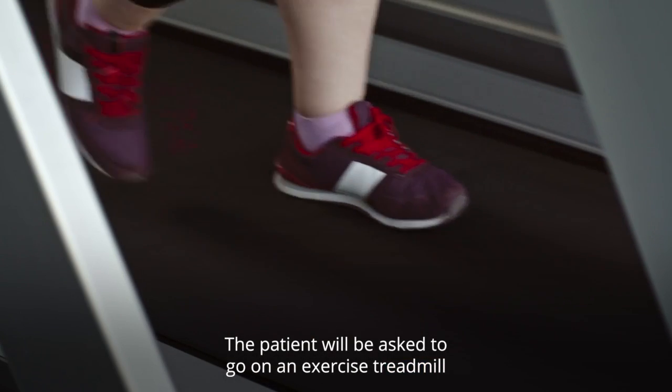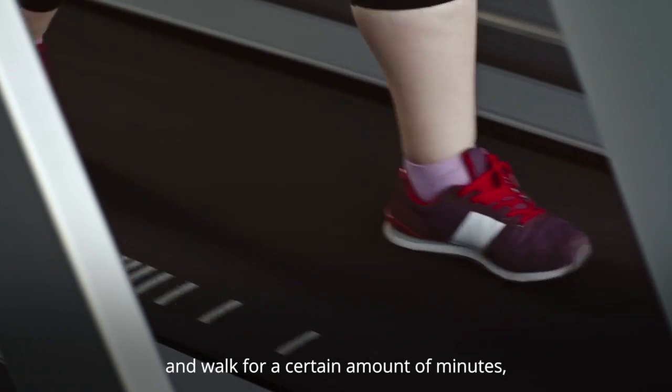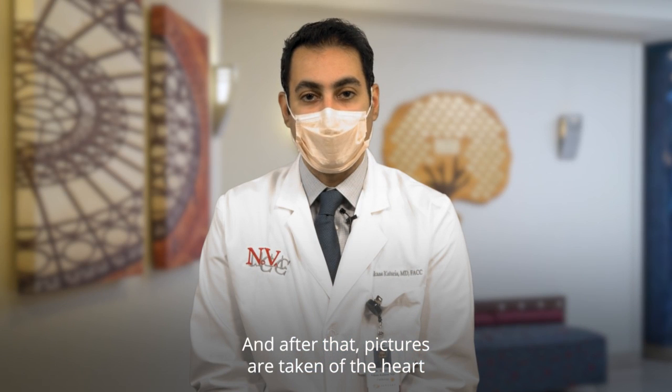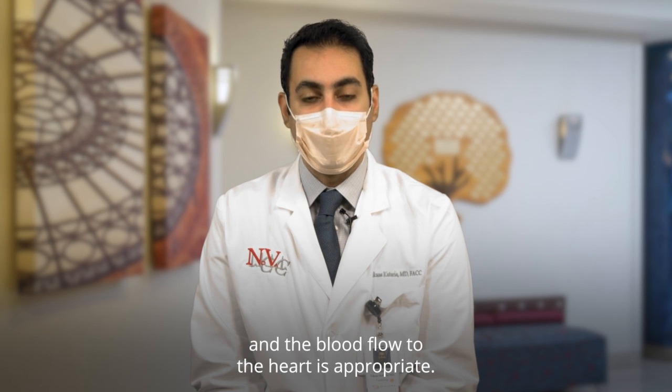The patient will be asked to go on an exercise treadmill and walk for a certain number of minutes, or they may be given medication to simulate stress on their heart. After that, pictures are taken of the heart to make sure it is functioning well and that blood flow to the heart is appropriate.